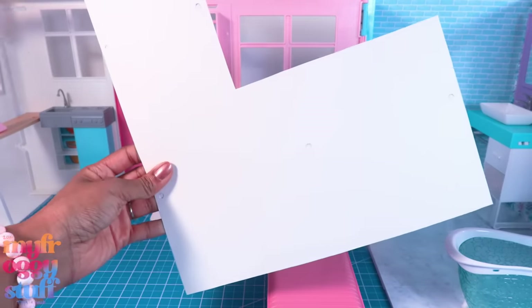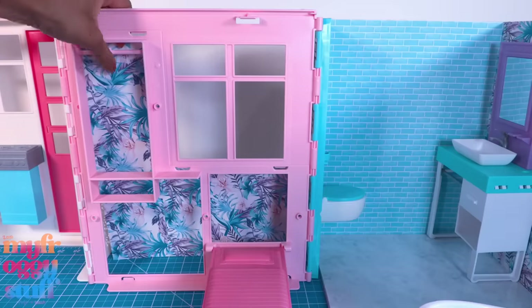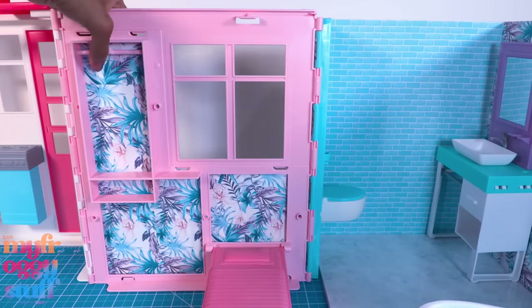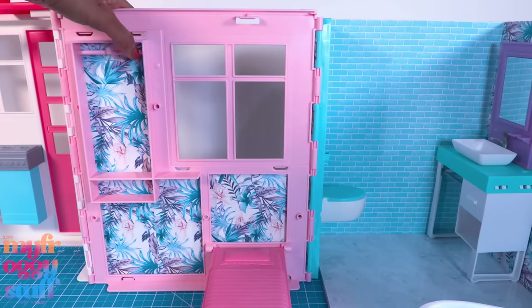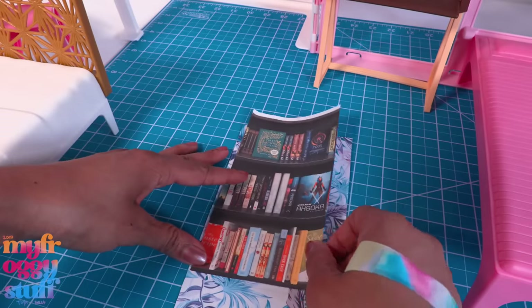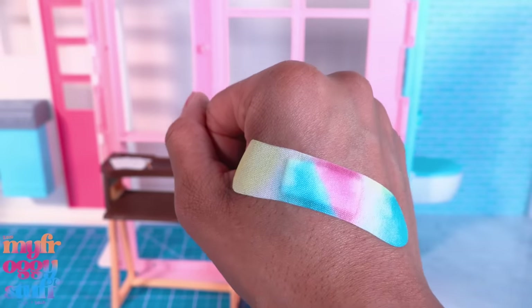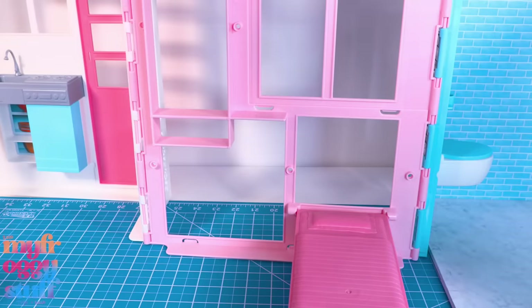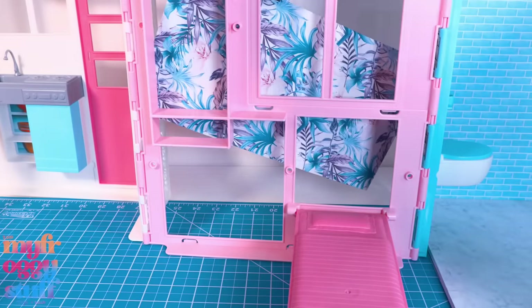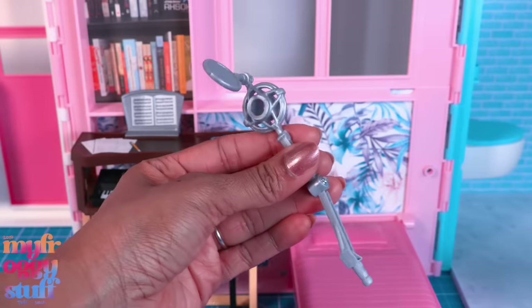Let's take the poster board we made from the other template and cover it with our wallpaper. When I put it up to the wall, we can see areas where we can add some printables for a little bit more decor. I'm going to add our bookcase printable — oh yeah, crafting can be dangerous, you have been warned! I covered the other side with the stone, then let's put it back in place.